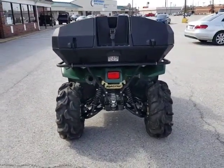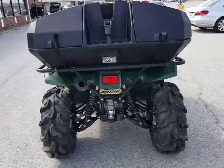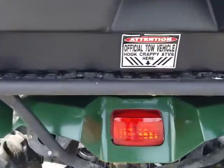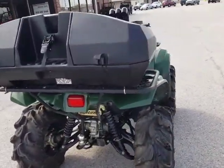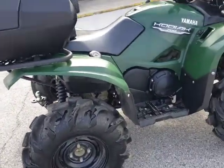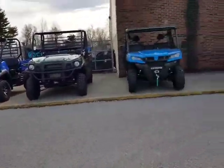Got high lifter suspension. This is a well done machine guys. We've got heated grips — I mean this thing is loaded. This is just an awesome machine. And we've got an exhaust on it as well.